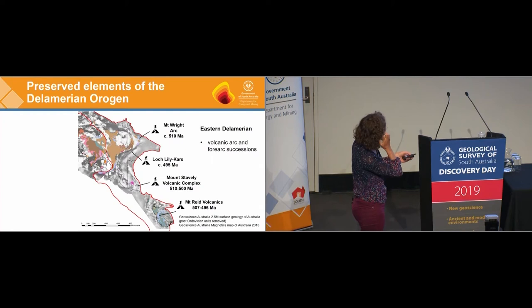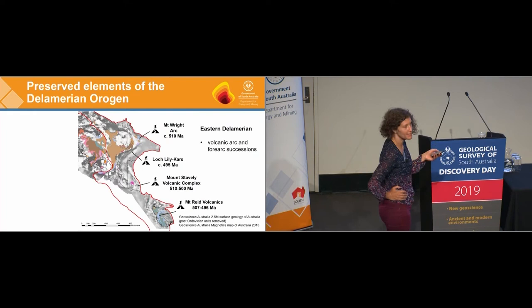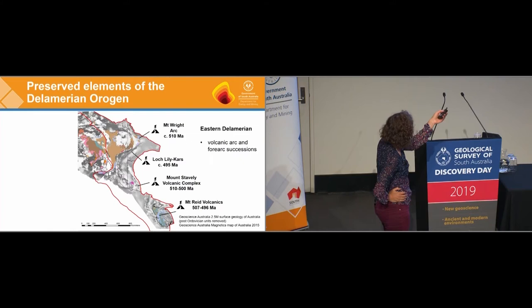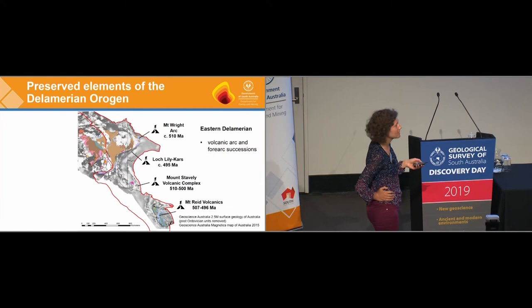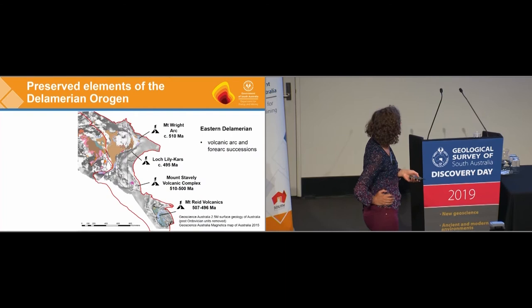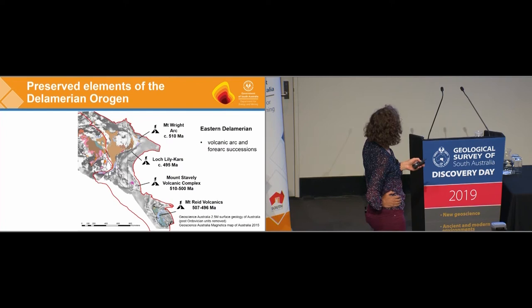In Victoria we've got the Glenelg River Complex, which is equivalent to what we see in the high-grade part of the Cambrian Trough. Stepping across to the eastern part of the orogeny, this is where the volcanic arcs are preserved. In the Coonanbury Belt in New South Wales there's a Mount Wright arc with volcanic arc and fore-arc successions. Similar rocks occur in the Loch Lillie-Cars Belt under cover, and the Mount Stavely Volcanic Complex in Victoria was recently drilled as part of DTCRC. There are also volcanic arc successions in Tasmania — the Mount Reed Volcanics.